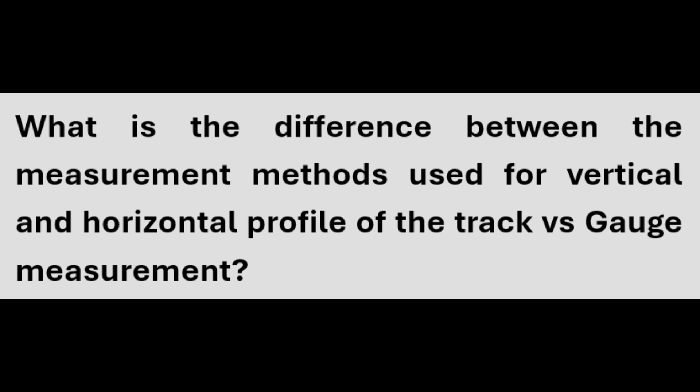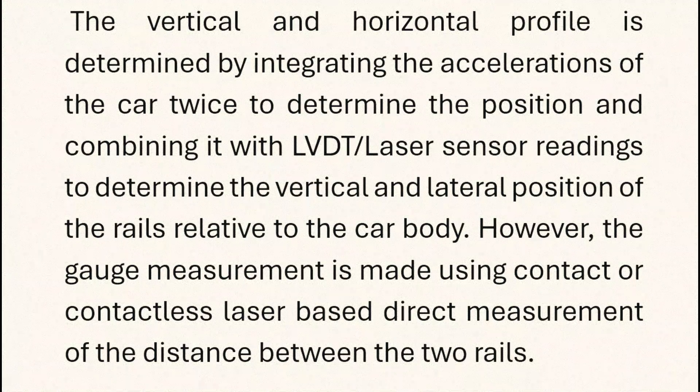The vertical and horizontal profile is determined by integrating the accelerations of the car twice to determine position, and combining it with LVDT laser sensor readings to determine the vertical and lateral position of the rails relative to the car body. However, gauge measurement is made using contact or contactless laser-based direct measurement of the distance between the two rails.